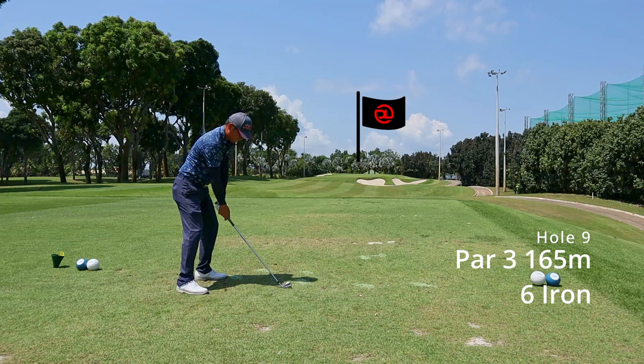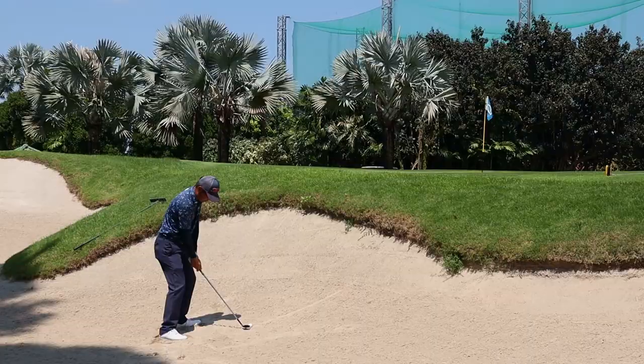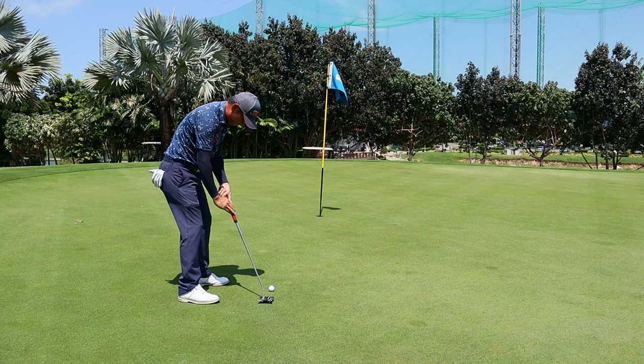We're ending with a 6 iron on the par 3 at 165 meters, with the pin at the back. I think that 6 iron is my typical miss on this shot. On hindsight I should have gone with a sand wedge instead of a lob wedge, so the ball could roll a bit more and get closer to the hole.